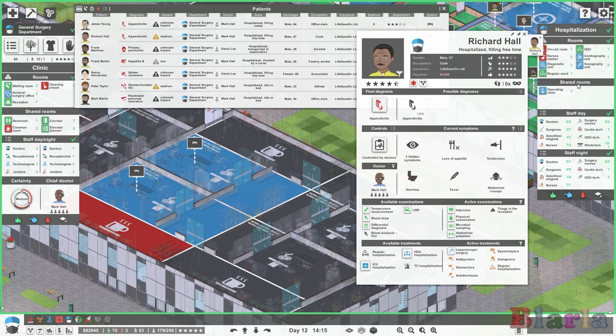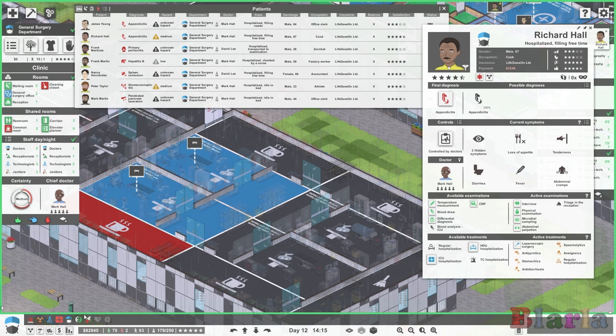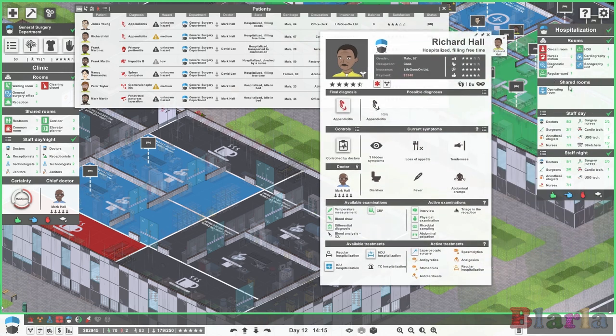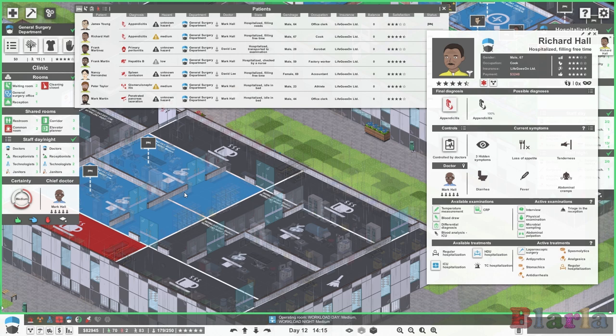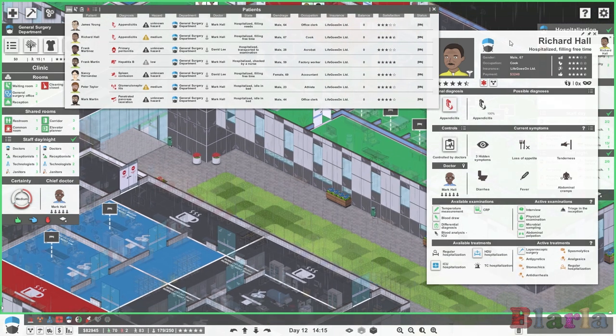The team at Orthopedie will use the general surgery operating theater if they don't have one of their own. The problem with lots of departments wanting to use one operating theater is that you're probably going to miss a lot of surgeries because there'll be a massive queue. But it is worth noting it is a shared room. So if you are strapped for cash, you don't have to build more operating theaters just because you've opened a new department.